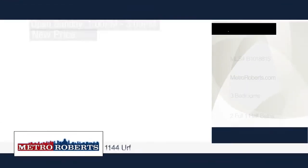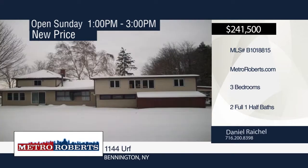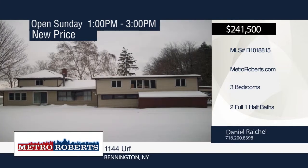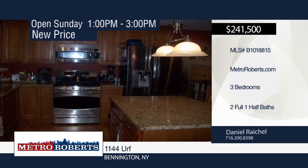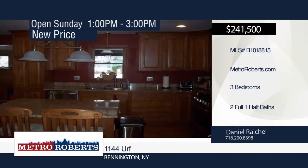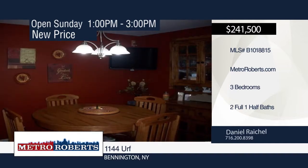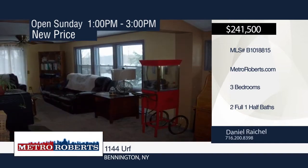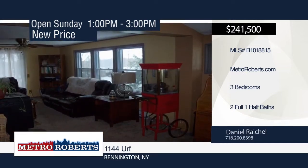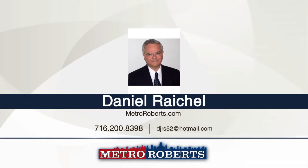Experience country living at its finest with this three-bedroom, two-and-a-half-bath home, seated in the town of Bennington in the midst of towering pines. This outstanding property boasts many upgrades and much remodeling. Enjoy the newly remodeled kitchen, master bedroom and bath, new metal roof, and carpeting. Additional updates include the electric, plumbing, and new hot water baseboard heating system. This beautiful wooded five-acre parcel with large pond is excellent for hunting, hiking, and fishing. Schedule an appointment with Daniel Rachel and make this house your home.